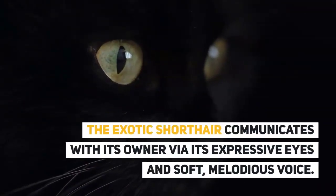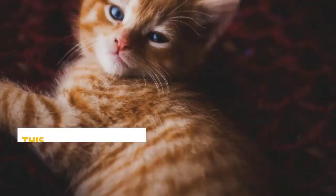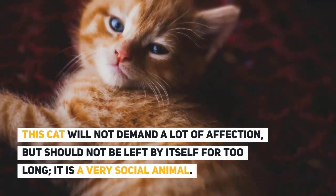The exotic shorthair communicates with its owner via its expressive eyes and short, melodious voice. This cat will not demand a lot of affection, but should not be left by itself for too long — it is a very social animal.